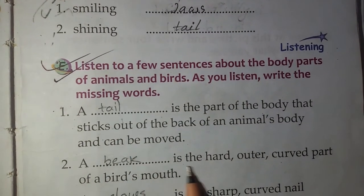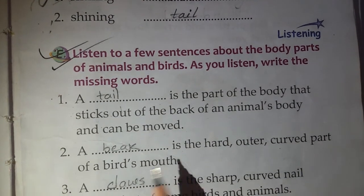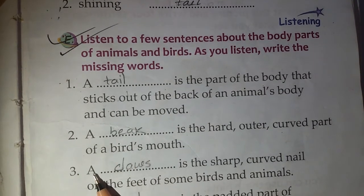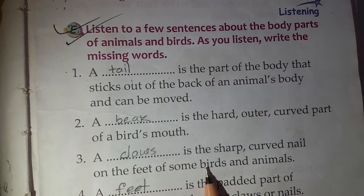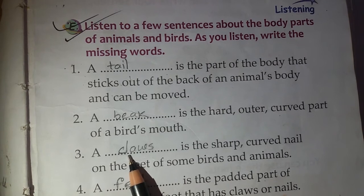Number 2: This is the hard, outer curved part of a bird's mouth. You write: beak. Number 3: This is the sharp, curved nail on the feet of some birds and animals. You write: claws.